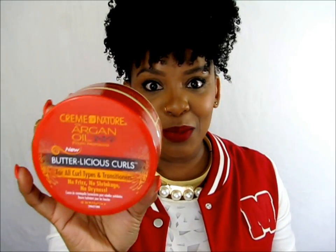If I had to pick one product out of this collection, it would definitely be the Butterlicious Curls Curl Hydrating Buttercream Daily Moisturizer. This stuff is amazing.